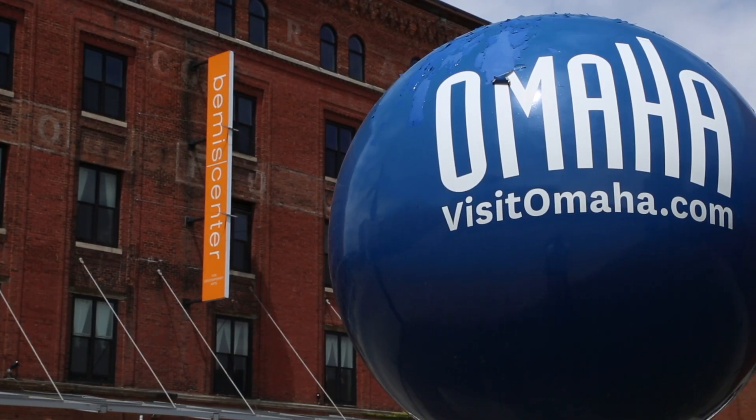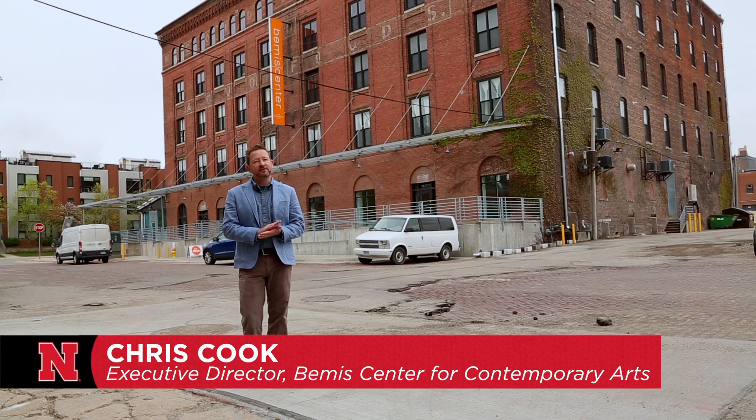The Bemis Center for Contemporary Arts is launching this year a brand new program called the Sound Art and Experimental Music Program. A key partner with this project has been the University of Nebraska's architecture department and specifically the FACT program, which is a design-build program that engages architecture and interior design students in the literal design and build process of a real-life construction project.